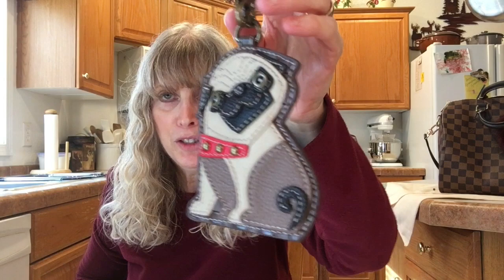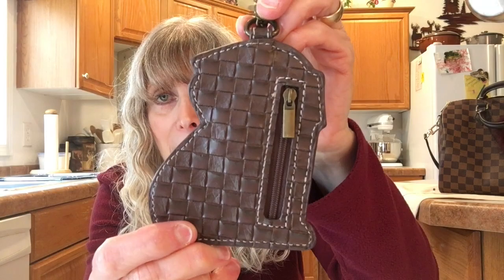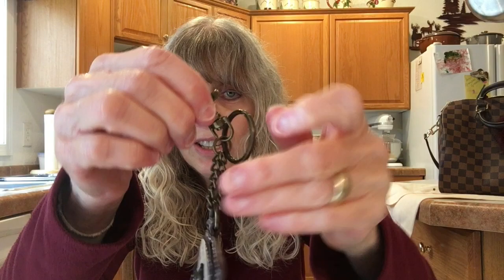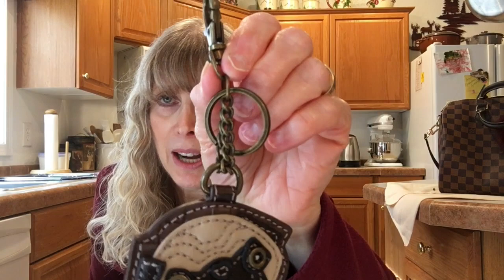This charm — I've showed you before — feels like leather, and it has a basket weave on the back. It's a zipper coin purse charm. The hardware is a combination of brass color and black mixed together, so I think it goes with any hardware on your bag.